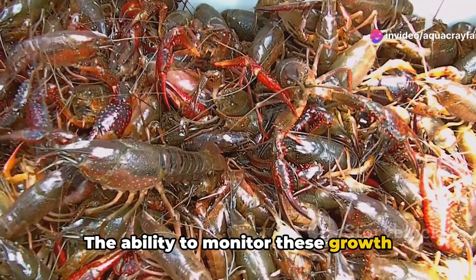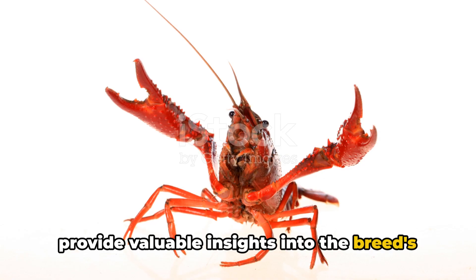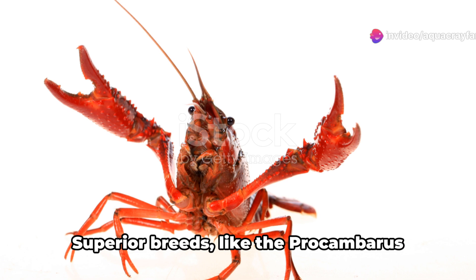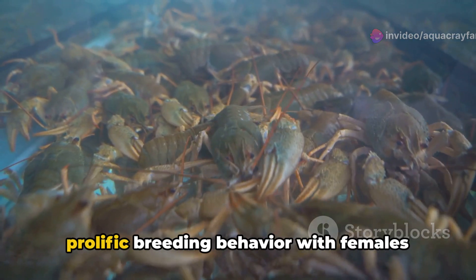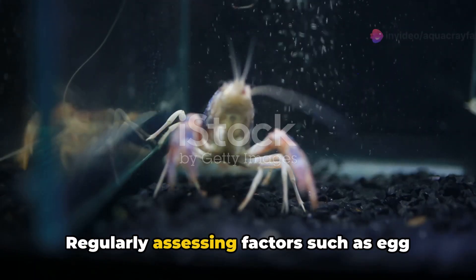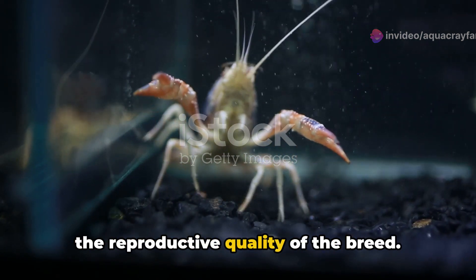The ability to monitor these growth rates, such as measuring the crayfish's weight and size at regular intervals, can provide valuable insights into the breed's potential profitability. Moreover, the reproduction rate is another important factor to assess breed quality. Superior breeds, like the Procambarus clarkii or the Louisiana Crayfish, have a prolific breeding behavior with females producing large quantities of healthy offspring. Regularly assessing factors such as egg production, hatching success, and survival rates of the hatchlings can help determine the reproductive quality of the breed.